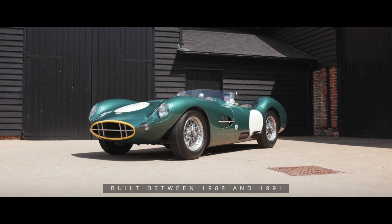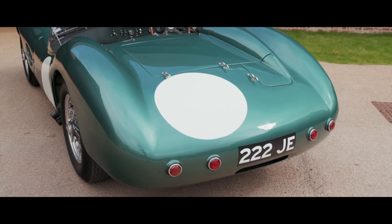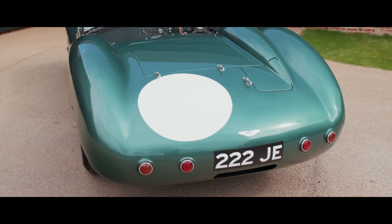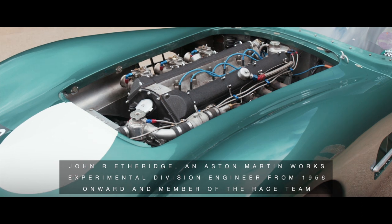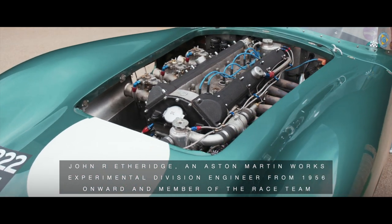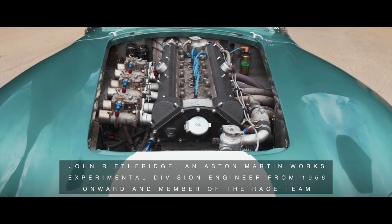Built between 1988 and 1991, this highly detailed and professionally recreated DBR2 was the brainchild of the late John Etheridge, an Aston Martin Works experimental division engineer from 1956 onwards, and member of the race team.